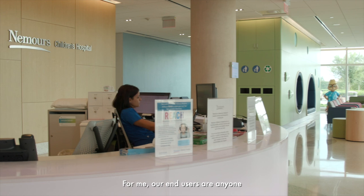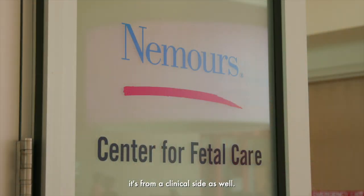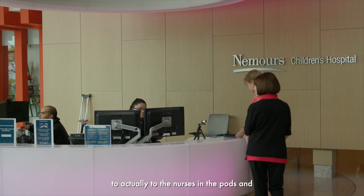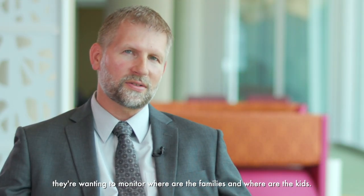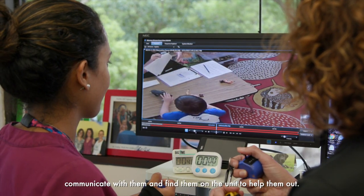Our end users are anyone who'd benefit by using the Milestone system. So it's not just from a physical technology standpoint — it's from a clinical side as well. That can be from our cardiac division, our behavioral health division, from guest services to visitor management, to the nurses in the pods who want to monitor where the families and kids are so they can communicate with them and find them on the unit to help them out.